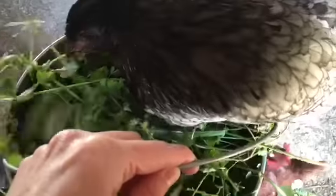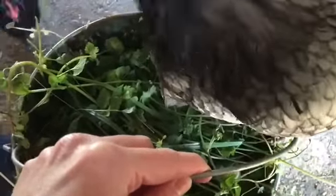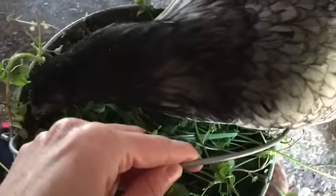The excitement is so intense! Miss Opal just flew down from the top of the rafters and literally landed in the bucket. So let's see how everybody reacts.